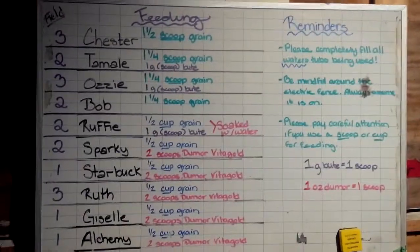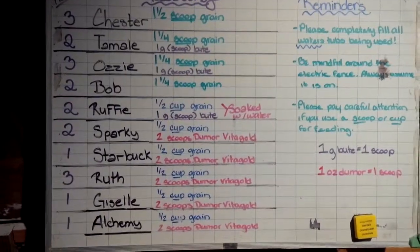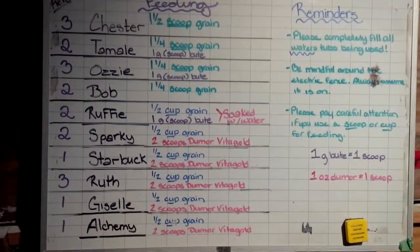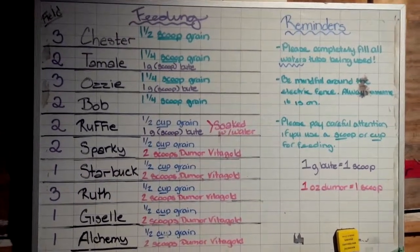Hey, good evening feeders. Today is December 16th, 2014, and I just want to send you a quick video on some changes that I made for the feeder board. I have a new whiteboard down here; it's not yet attached.